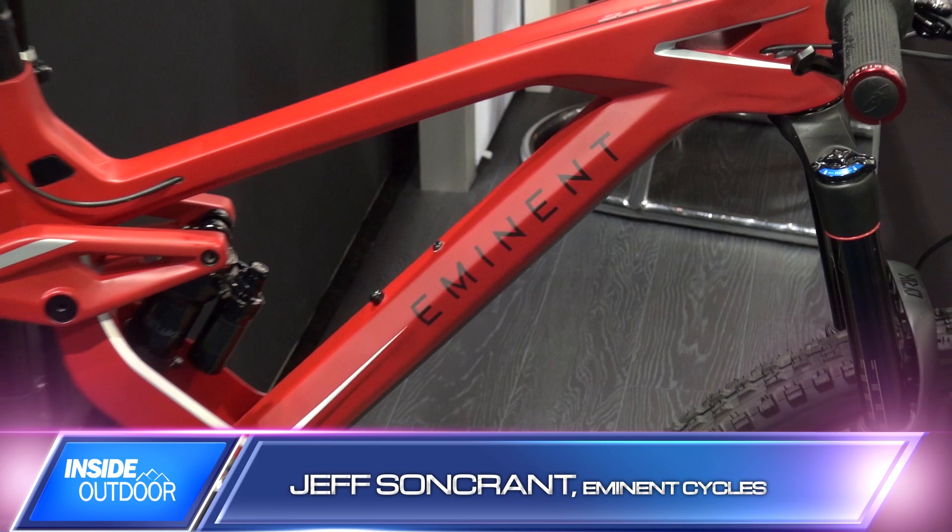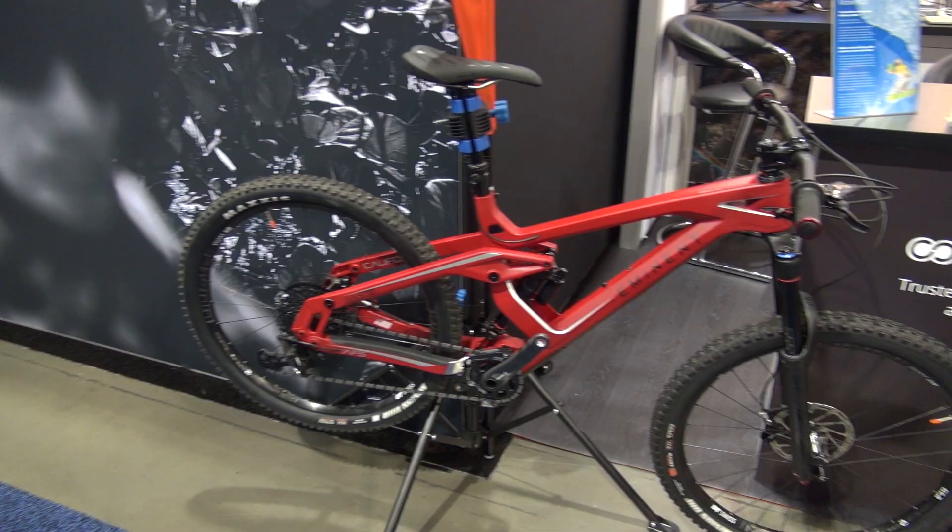My name is Jeff Soncran. I'm with Eminent Cycles. I'm here with Matt today to support the whole software PLM inclusion in the small business and recreational products. As you can see behind me, we're giving away an Eminent Haste bicycle as a user of Centric Software PLM products. We're going to talk about it at the show this week — we have a demonstration and a seminar, and at the end of the seminar we're going to give away this mountain bike to anyone that enters into the giveaway box this week.